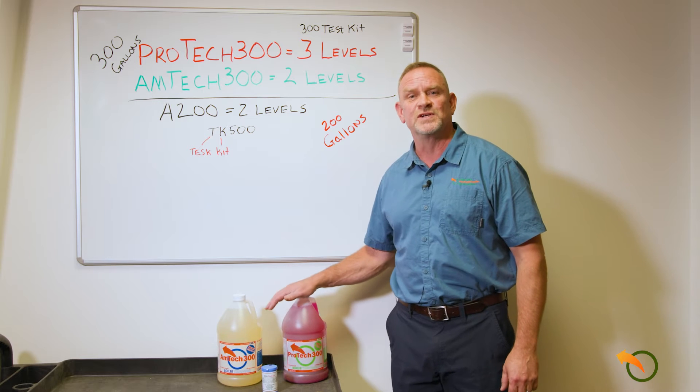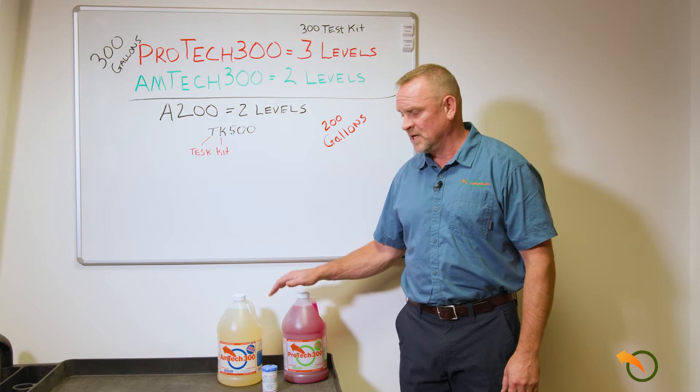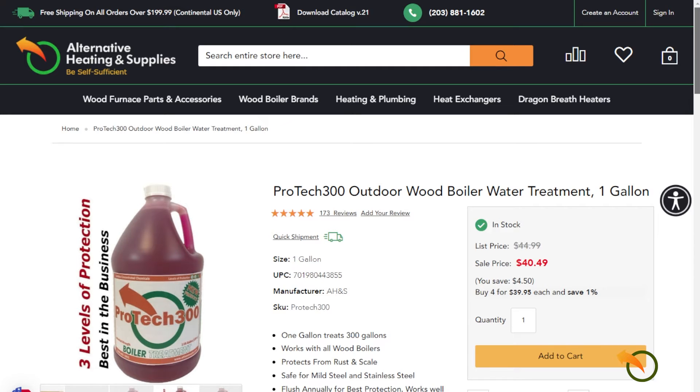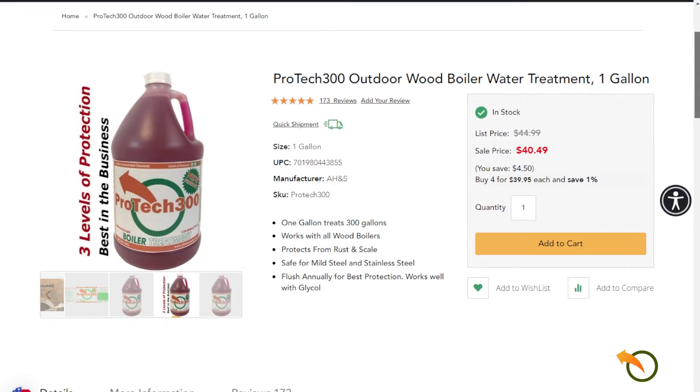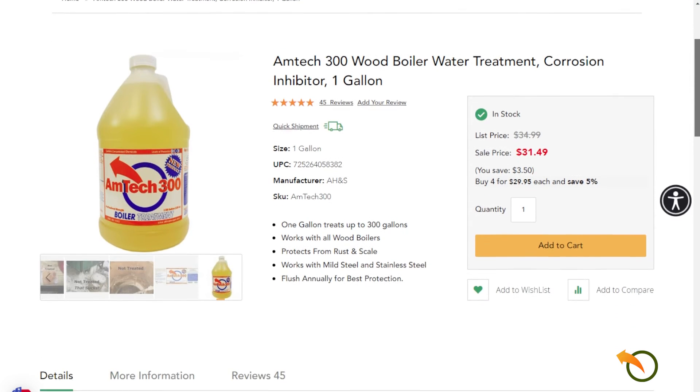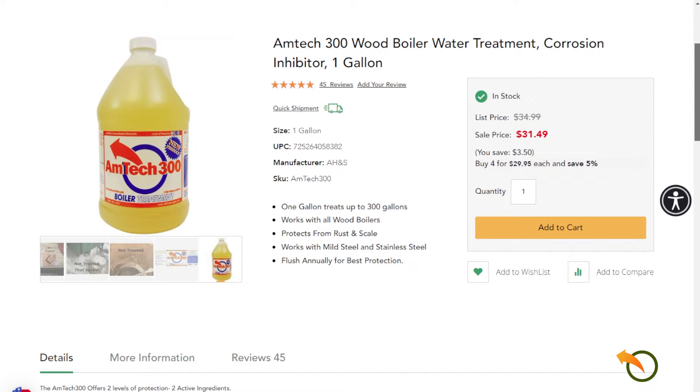We carry two products that treat up to 300 gallons. There is the Protech 300, which is the highest protection you can get for a wood boiler. It has three levels of protection and it's the only one on the market that has that many levels. We also carry the Amtec 300, which has two levels of protection and also treats up to 300 gallons.